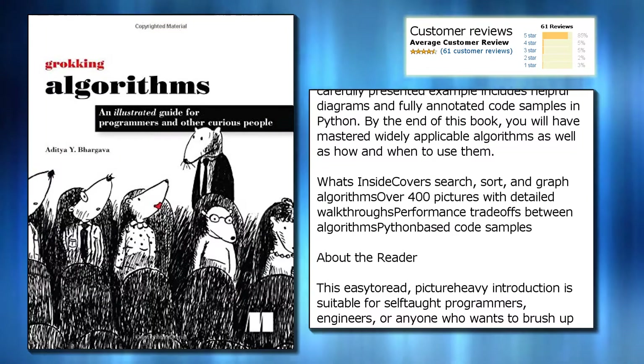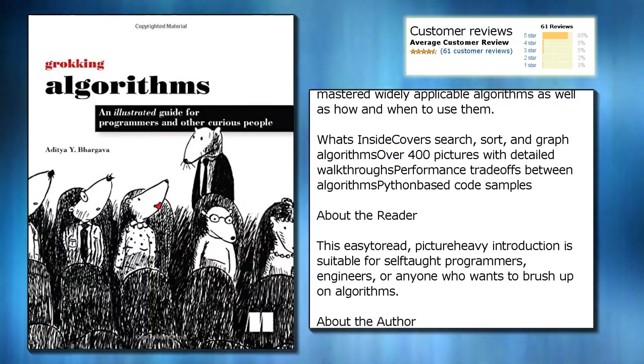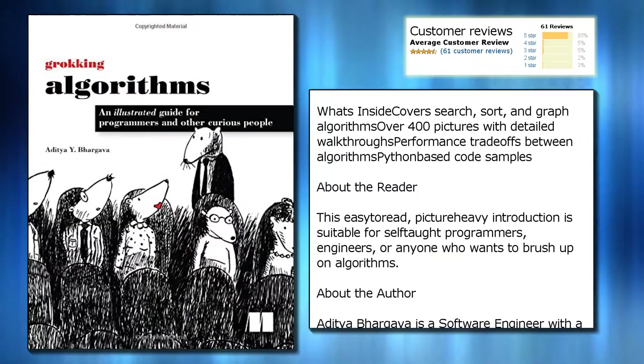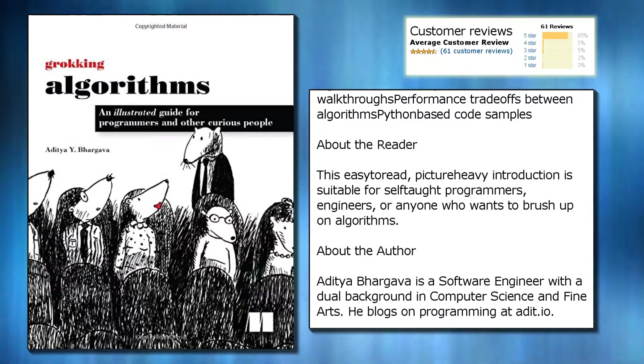Each carefully presented example includes helpful diagrams and fully annotated code samples in Python. By the end of this book, you will have mastered widely applicable algorithms as well as how and when to use them. What's inside covers search, sort, and graph algorithms, over 400 pictures with detailed walkthroughs.